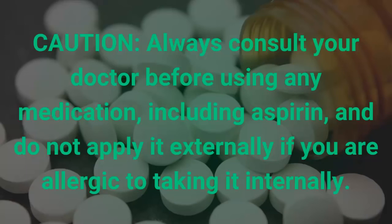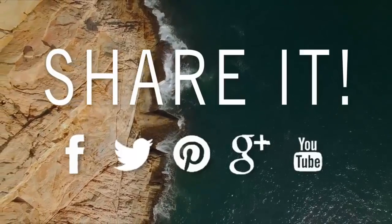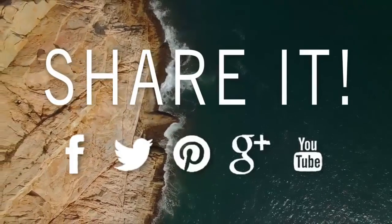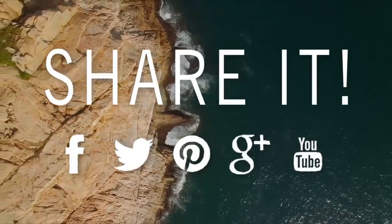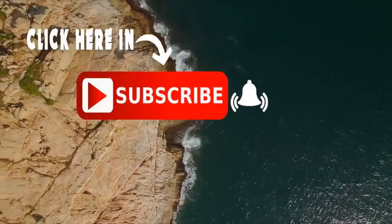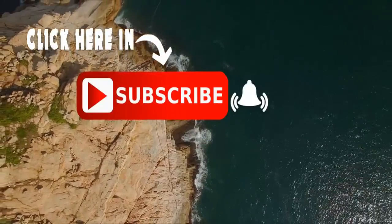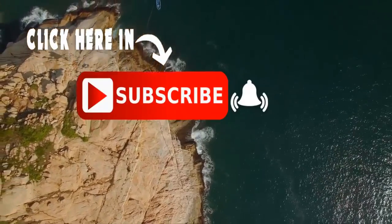Caution: always consult your doctor before using any medication including aspirin, and do not apply it externally if you are allergic to taking it internally. If you liked this video, don't forget to share it with your friends and family, subscribe to my channel, and give us a big like. Thank you for sharing your time with me — have a nice day!